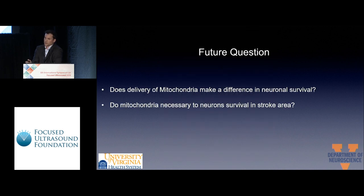Our future question is: does the delivery of mitochondria make a difference in neuronal survival? I am currently working on this using MAP2 staining and TUNEL for dead cells. I want to see if the PBS group will have more neurons overlapping with TUNEL-positive cells compared to the mitochondria group. Our last question is whether mitochondria are necessary for neuron survival in the stroke area. For this, I will give an actin block to block phagocytosis in my mice, then deliver mitochondria to these mice, and see if the group with phagocytosis blocked has more neurons co-labeled with TUNEL than the group without the actin block.